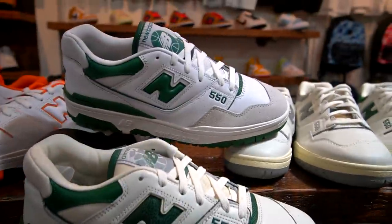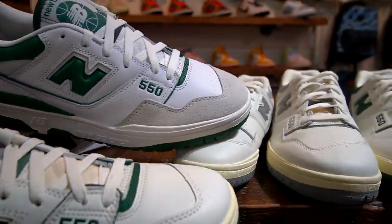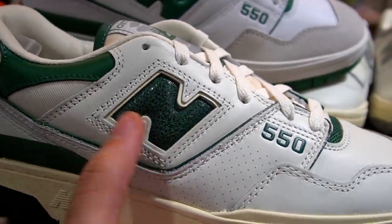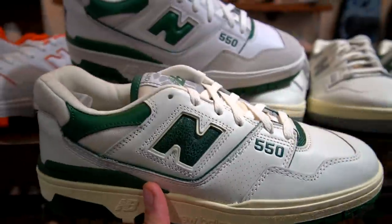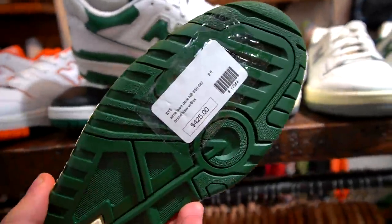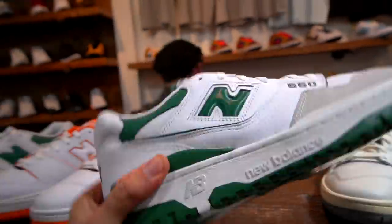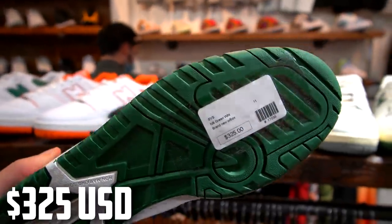You can see a side-by-side comparison between the regular 550 GR colorway and the Aime Leon Dore ones. There aren't too many differences — subtle things like suede on the toe box area and a different New Balance logo, plus that aged look on the midsole. In pricing, the collab is size 9.5 for 425 US and the GR is 325, so it's about a hundred dollars less for the non-collab pair.